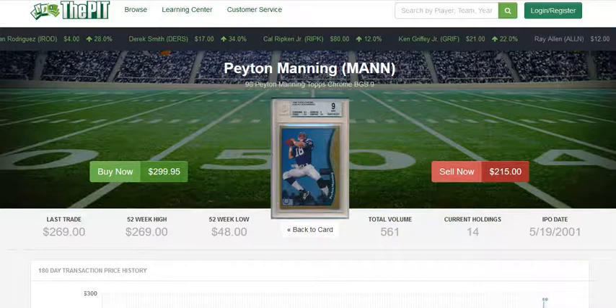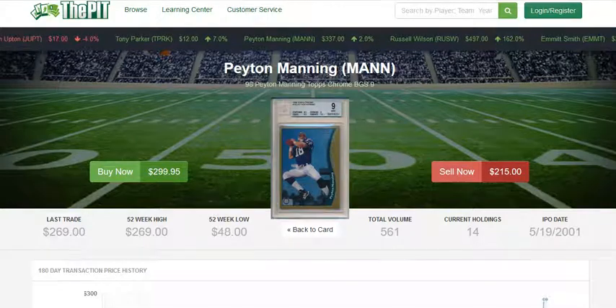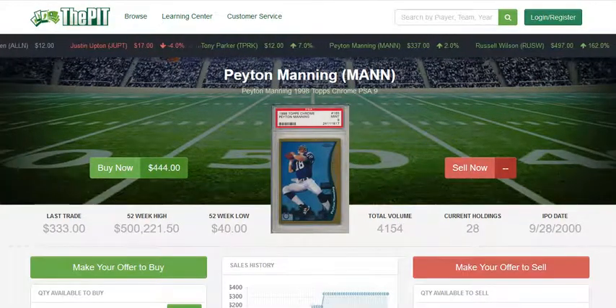But many collectors will argue that the PSA 9 is a stronger card — a stronger holder. You know, you always come back to buying the card, not the holder. And if you really think that your particular BGS 9 is a better example of the card than the PSA 9, then by all means buy the BGS 9.